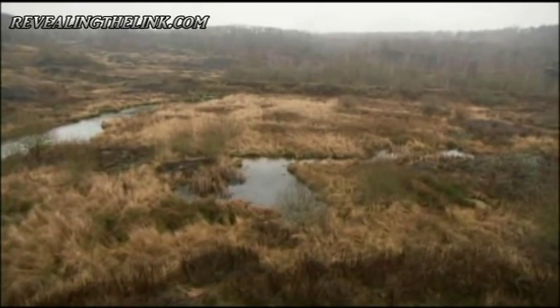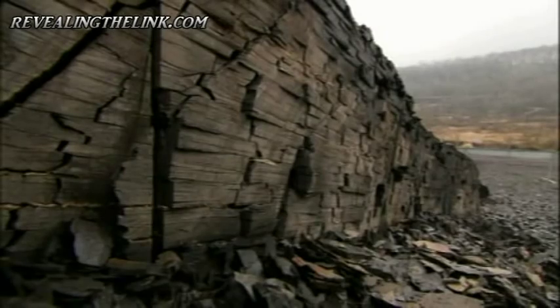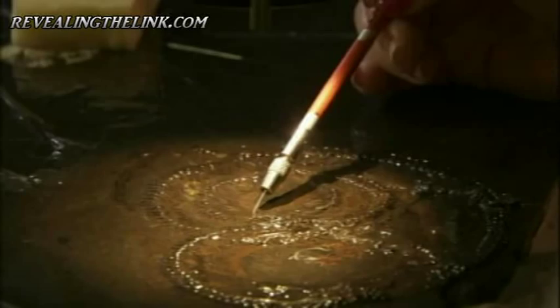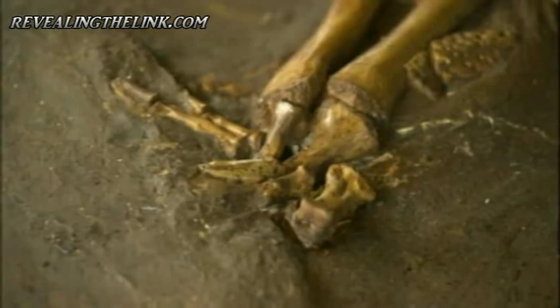The Messel pit has yielded an amazing selection of fossilized plants and animals. Once they've been removed from the surrounding shale, they reveal an astonishingly diverse prehistoric world. Over 200 different types of animal and bird have been recovered from the site so far, showing that the pit was once in the heart of a thriving tropical rainforest.